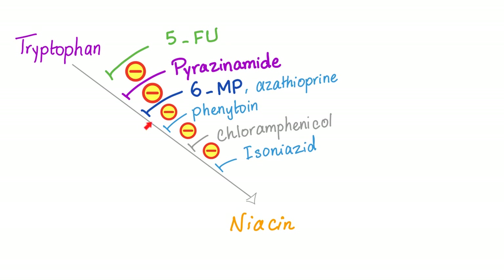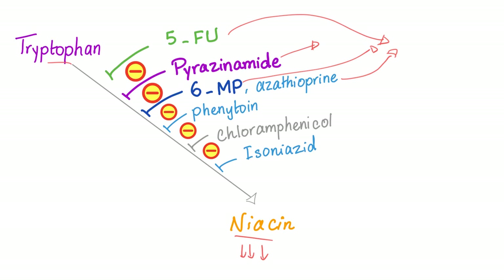Many drugs can inhibit the conversion of tryptophan to niacin, resulting in pellagra. These include isoniazid (anti-TB), 5-fluorouracil (chemotherapy), pyrazinamide (anti-TB), phenytoin (anti-seizure), 6-mercaptopurine and azathioprine (immunosuppressants), and chloramphenicol — the infamous antibiotic that can cause gray baby syndrome. Side effects: pyrazinamide causes hyperuricemia; 5-FU, 6-mercaptopurine, and azathioprine can all cause bone marrow suppression and increased risk of infection.